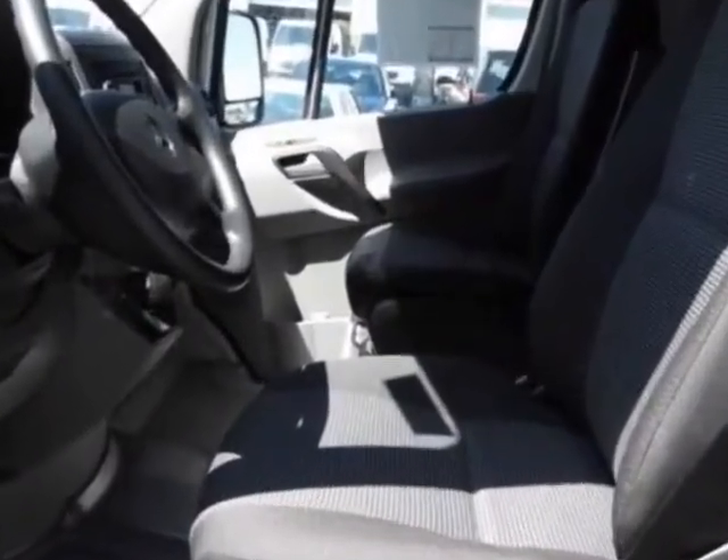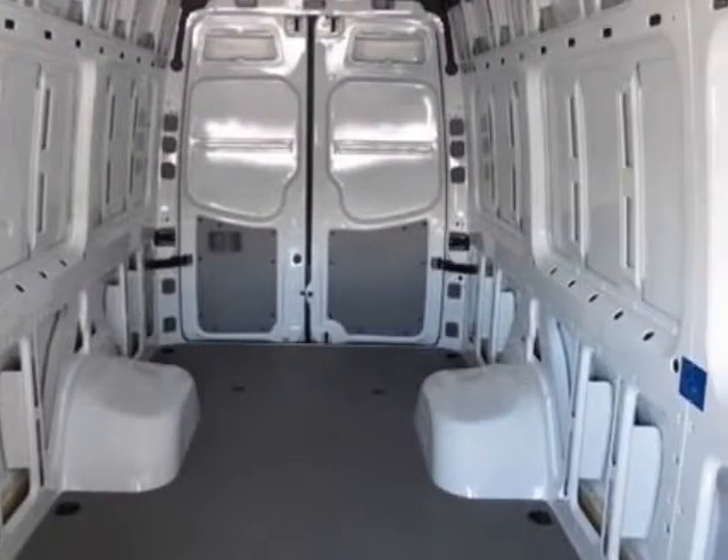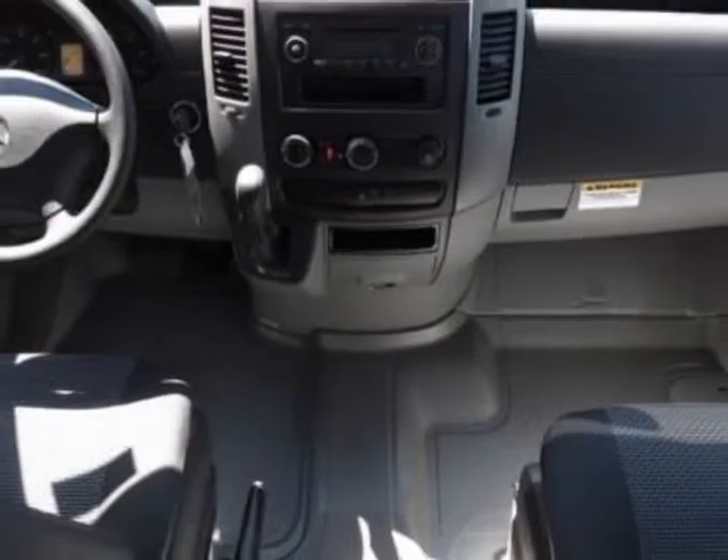Additional options for this vehicle include Arctic White, Premium Package, Black Cloth Seat Trim, Rear Bumper with Gray Step Pad, and the 11,030 GVWR.